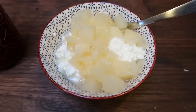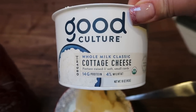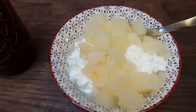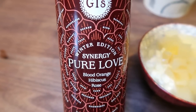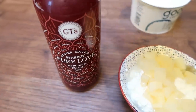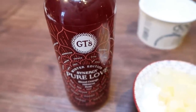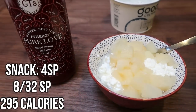For a morning snack, I'm going to do a high-protein snack with some cottage cheese. I have 193 grams of Good Culture — my very favorite. My husband ate most of it for his breakfast, so I weighed out the rest of what was in the container. It ends up being four points because it is full-fat cottage cheese. I drained a no-sugar-added Del Monte pear cup and poured that on top. And of course I'm having kombucha — this is the Synergy Pure Love Blood Orange Hibiscus and Rose. It's so delicious. If you're new to kombucha, this is a great starter — it's sweet and doesn't taste vinegary at all. I count the entire bottle as one point, making this a five smart point morning snack.